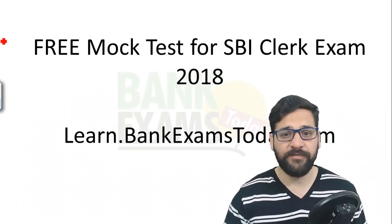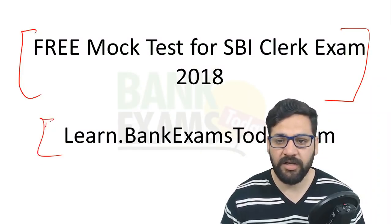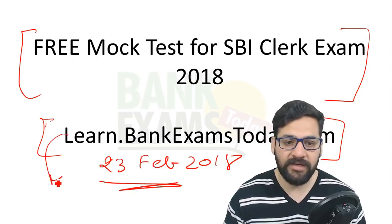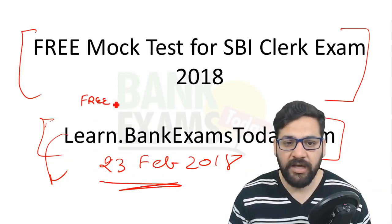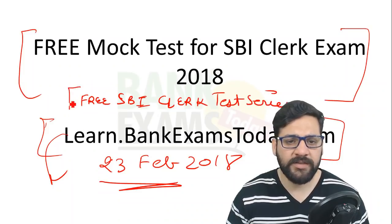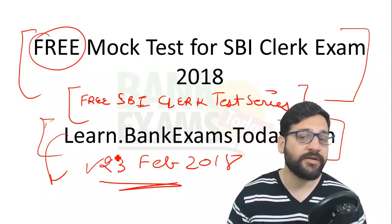I am providing a free mock test series for the SBI Clerk exam — yes, it is completely free, nothing is hidden. It will be available on learn.bankexamstudy.com starting 23rd February 2018. The link is in the description. I request all of you to sign up on learn.bankexamstudy.com and join the free SBI Clerk test series course.